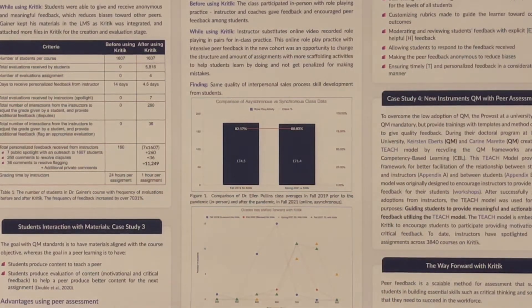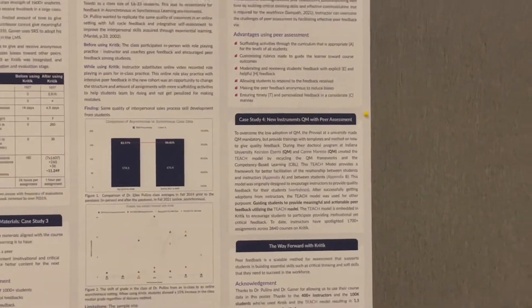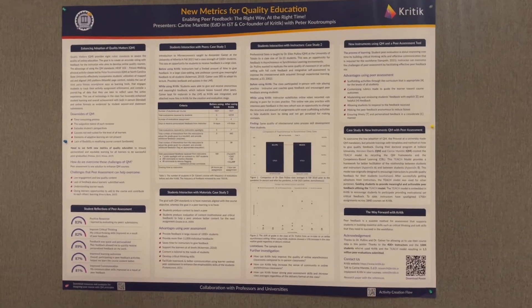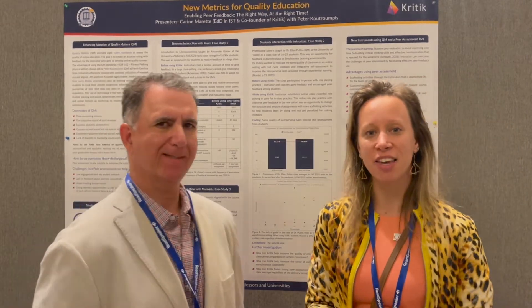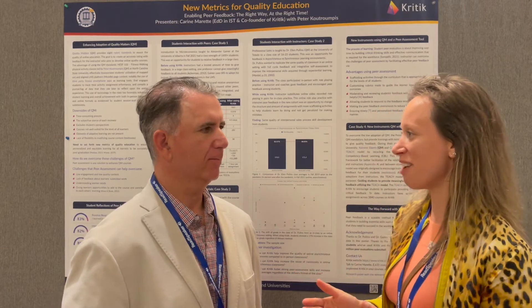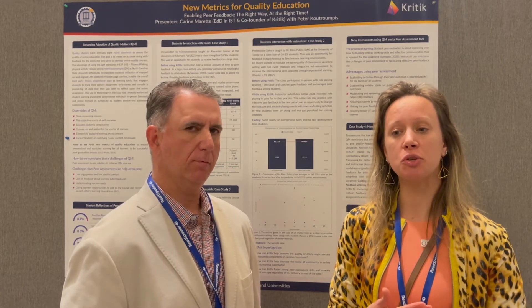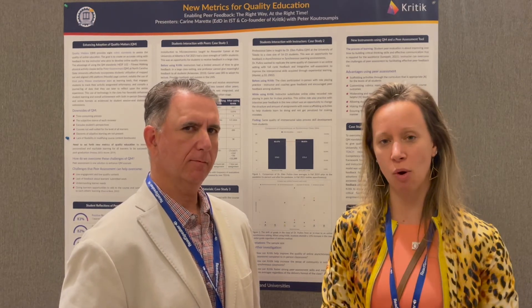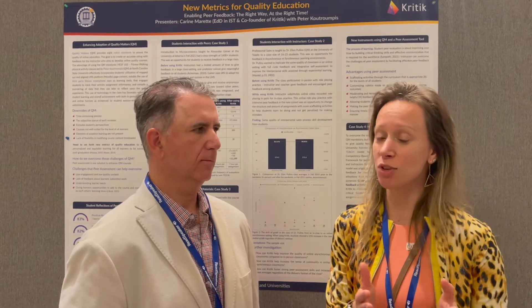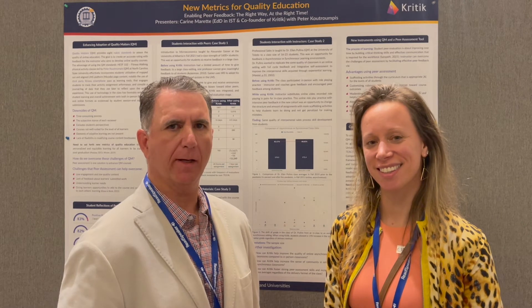Lastly, I would like to mention the TEACH model from Christian Doctors University. This model is about teaching professors to give quality feedback. We are representing Quality Matters today at the conference, and it's a pleasure to introduce how we can help professors give feedback to their students, how professors can receive feedback from Quality Matters to enhance their course, and how students can give feedback to each other to learn by doing. This is the future of peer-to-peer evaluation — helping faculty understand their students better and facilitating learning and success according to student goals and ambitions. Thank you so much.